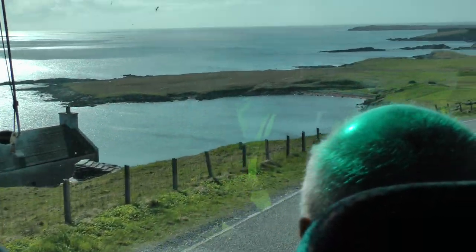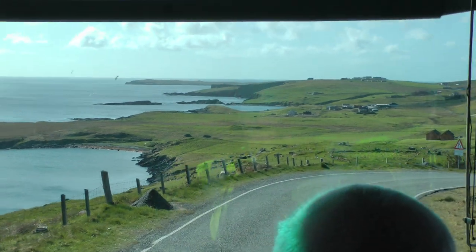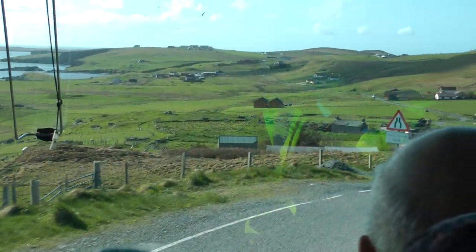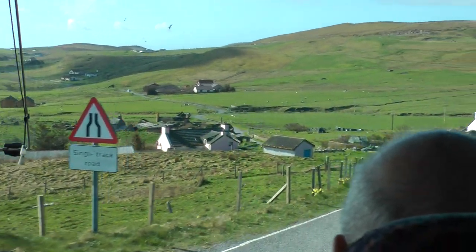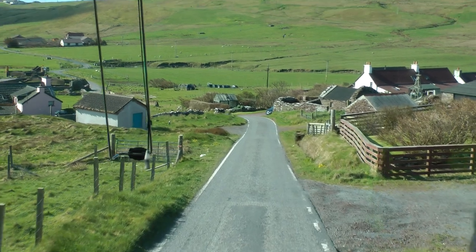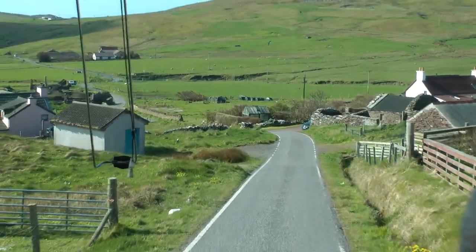There's some limestone in this area. Shetland is made up of many different types of stones, and as you can see it's very green, very lush, very fertile — and this is because of the limestone.